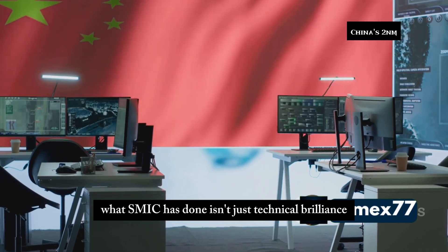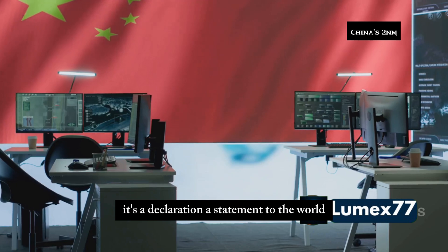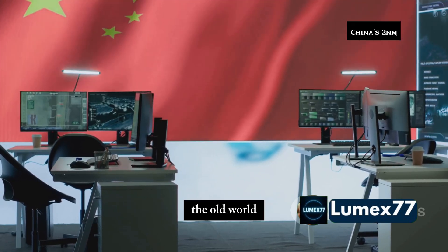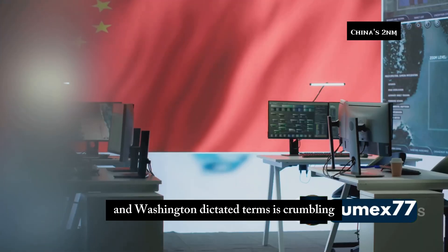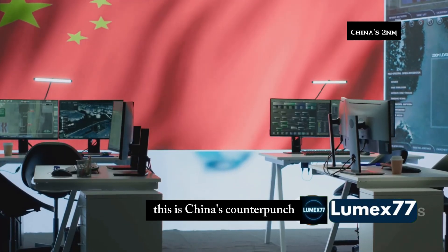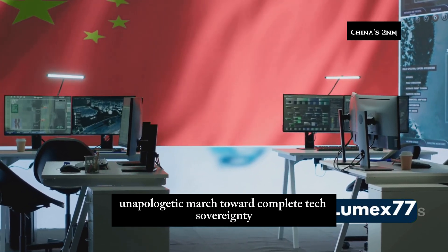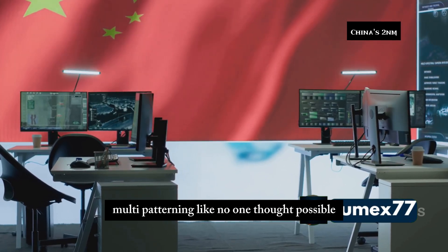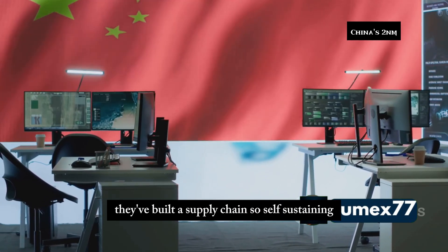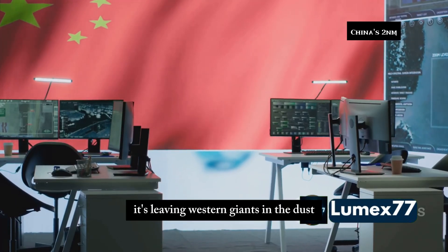What SMIC has done isn't just technical brilliance — it's a declaration, a statement to the world that the age of dependency is over. The old world where Silicon Valley reigns supreme and Washington dictated terms is crumbling. This is China's counterpunch: a bold, unapologetic march toward complete tech sovereignty. No EUV, no problem. They've weaponized DUV multi-patterning like no one thought possible, building a supply chain so self-sustaining it's leaving Western giants in the dust.